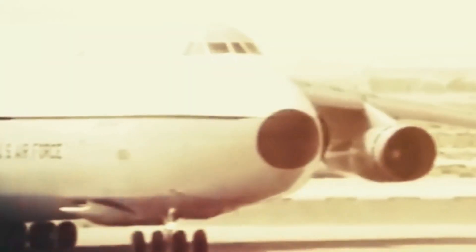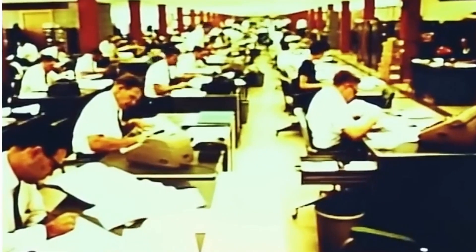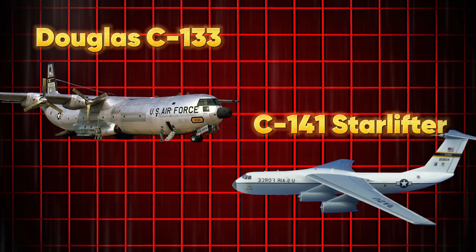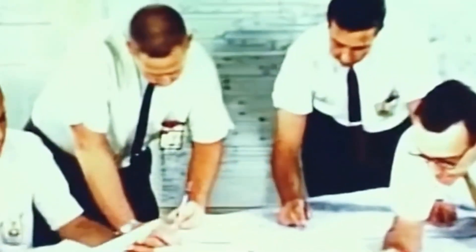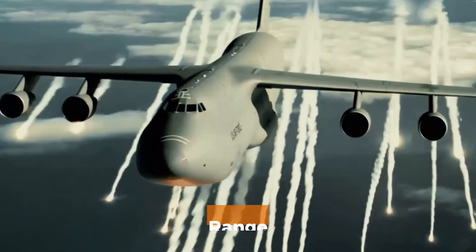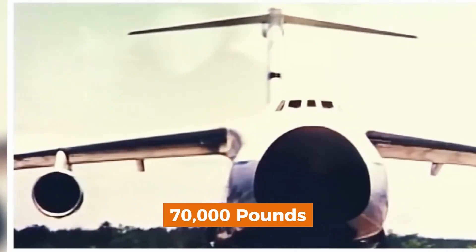To truly understand the significance of the C-5 Galaxy, we need to go back to the late 1950s and early 1960s. At the time, the United States Air Force relied on aircraft like the Douglas C-133 Cargomaster and the C-141 Starlifter to transport heavy equipment and military cargo across the globe. While these aircraft were effective for their time, they had limitations, particularly when it came to payload capacity and range. The C-133 Cargomaster could carry about 50,000 pounds of cargo, while the C-141 Starlifter could manage around 70,000 pounds.